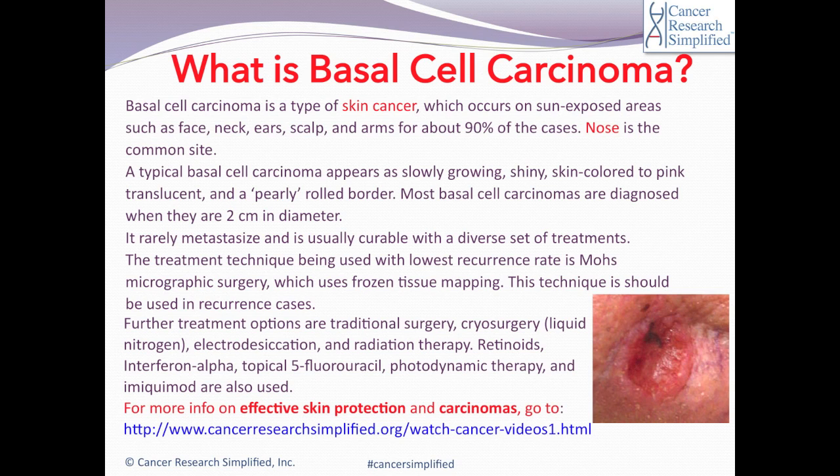Skin cancers can generally be divided into two groups: melanoma and non-melanoma skin cancers. Basal cell carcinoma is one of the non-melanoma skin cancer types, in which squamous cell carcinoma is also included.